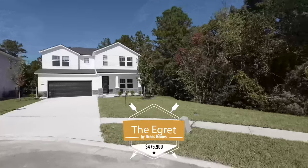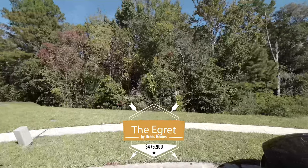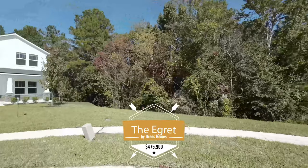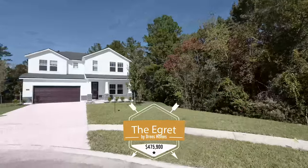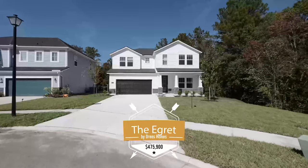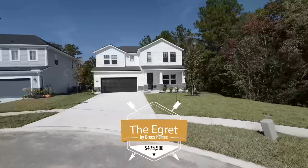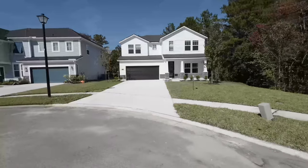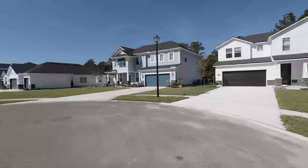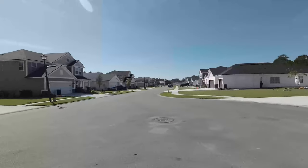As you can see off to the right hand side there is preserve, so if you want that privacy you don't have to worry about a neighbor being built beside you. There will be a running trail built through that preserve at some point, but in the meantime this house is situated at the back of this cul-de-sac in this beautiful neighborhood.